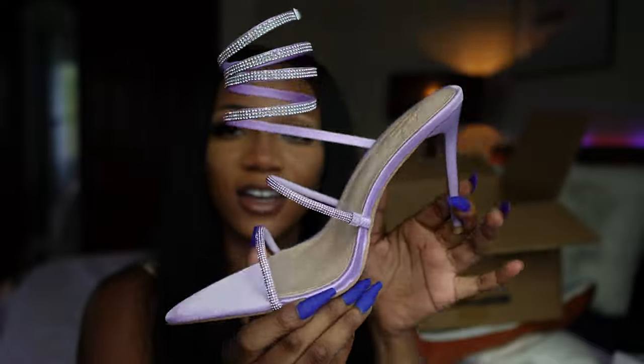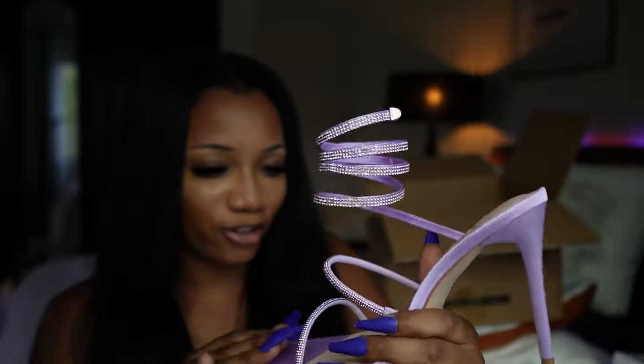This looks so good and it's a really nice lavender. I love it — I love it over here!